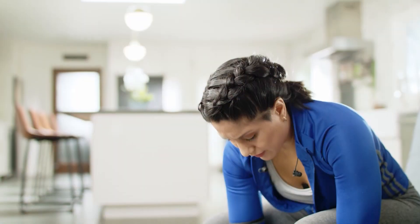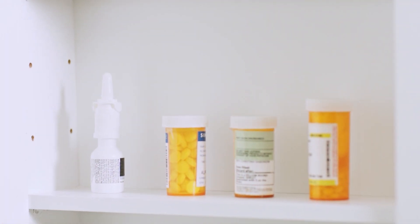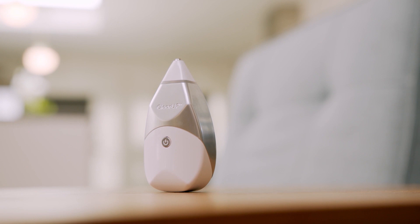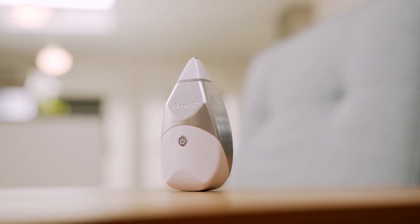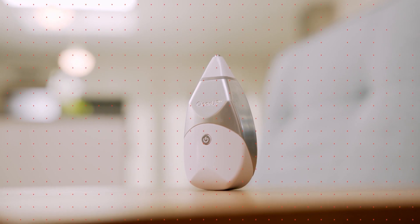No one can truly enjoy the light moments of everyday life when sinus pain is literally front of mind. Yet not everyone wants to use pharmaceuticals or invasive treatments to alleviate that pain. ClearUp is a device that's designed to use electrical stimulation to reduce feelings of sinus pressure and pain.